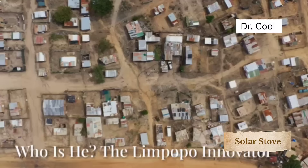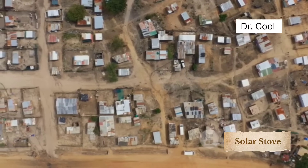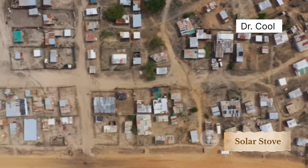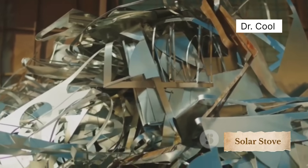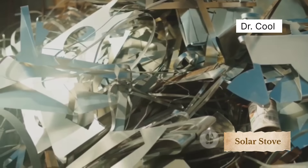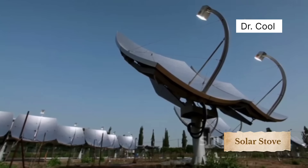I will be sharing the clips of this groundbreaking technology with you folks just in a moment. However, before that, let me brief you a little about the man behind this innovation. In the heart of Limpopo, South Africa, a local man whose name hasn't even reached global headlines has done something revolutionary. Using only a scrap satellite dish, some broken mirrors, and a touch of genius, he built a solar parabolic stove that can cook just about anything.